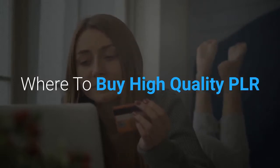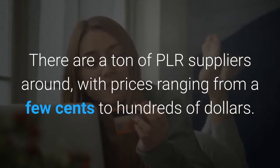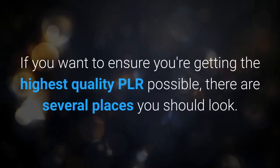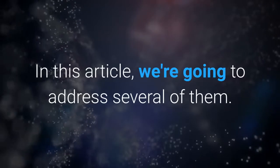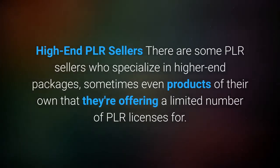Where to buy high quality PLR: there are a ton of PLR suppliers around with prices ranging from a few cents to hundreds of dollars. If you want to ensure you're getting the highest quality PLR possible, there are several places you should look. In this article, we're going to address several of them.